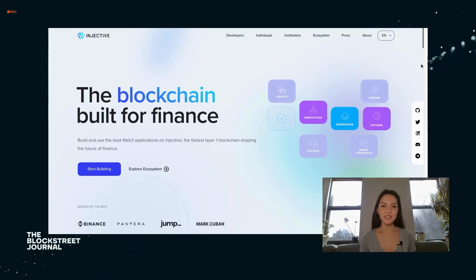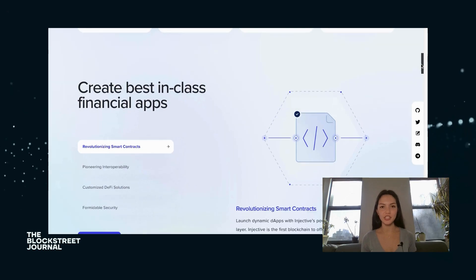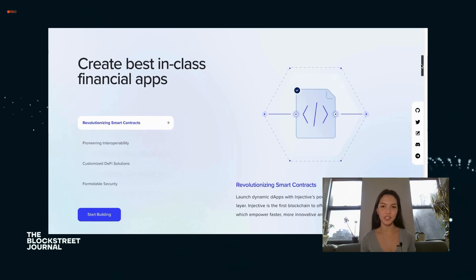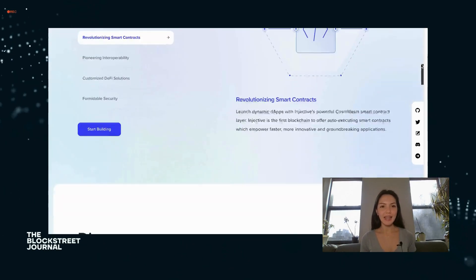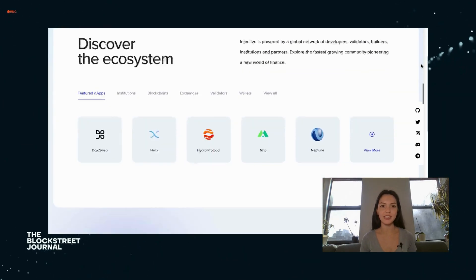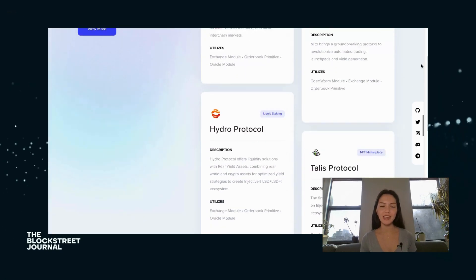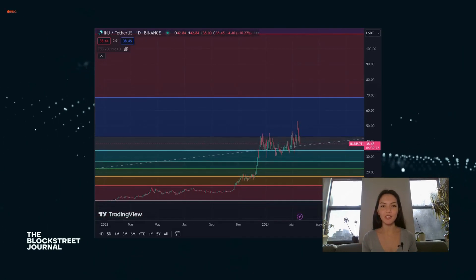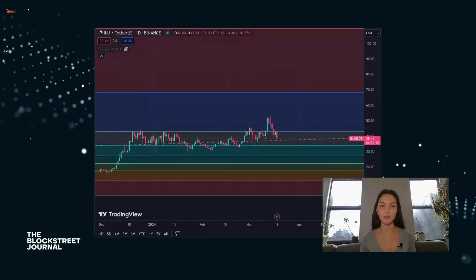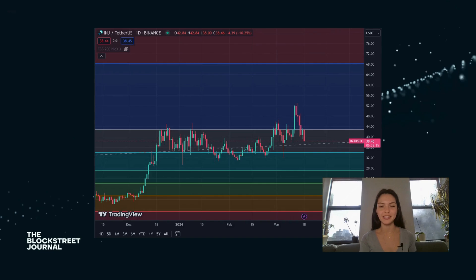Injective Protocol is redefining the landscape of DeFi by introducing a fully decentralized exchange platform, free from any restrictions. It incorporates AI to offer advanced market predictions and automated trading strategies, enhancing both liquidity and enabling more efficient markets. By removing intermediaries and fostering a secure, transparent trading environment, Injective Protocol aims to empower users with unparalleled access to financial services.